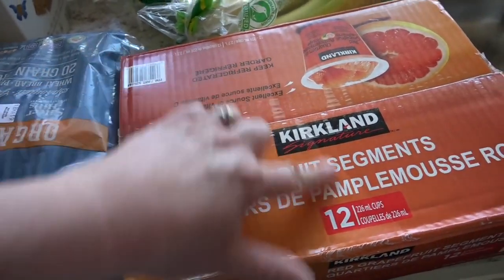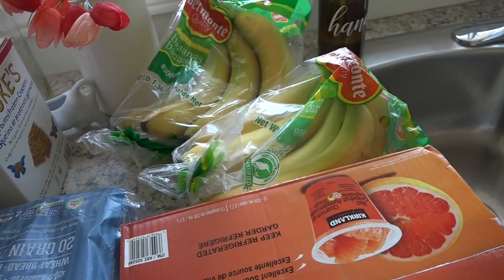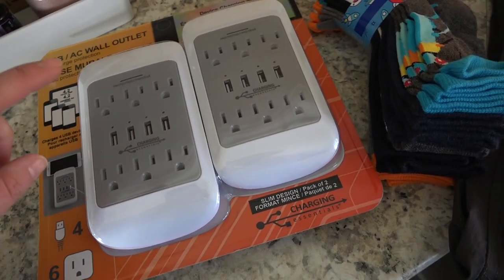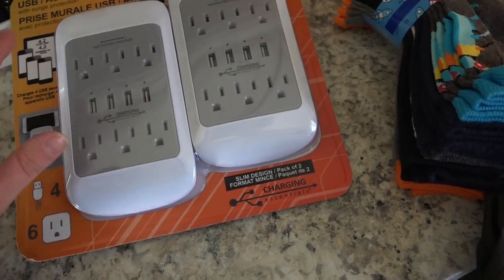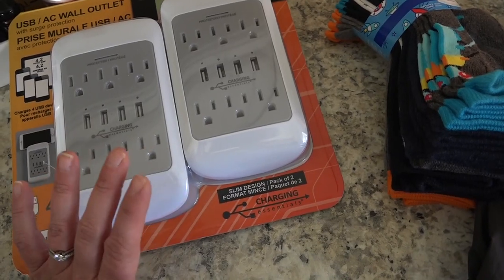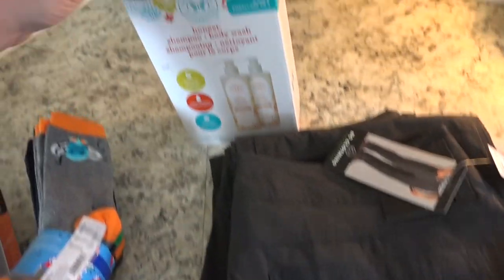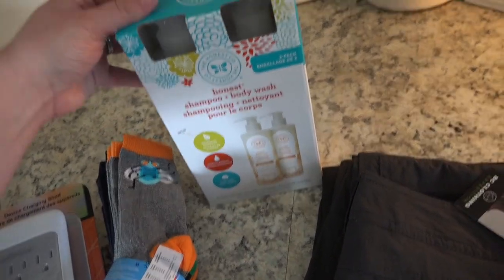Some grapefruit cups going with my husband — nice and tasty — and two bunches of bananas. I also picked up this USB wall outlet charger. In our kitchen we have outlets with USB ports built in, which are amazing, but we didn't have that in our bedroom, so I wanted something like a surge protector. This two-pack was $18.99. We also got Cole some new socks, my husband got two pairs of pants, and we got the Honest shampoo and body wash — we use this on the kiddos and I actually use it too.